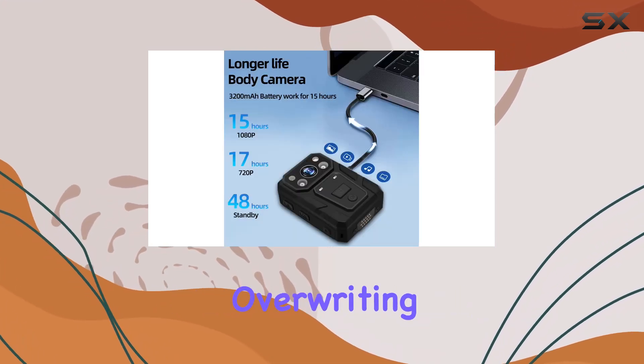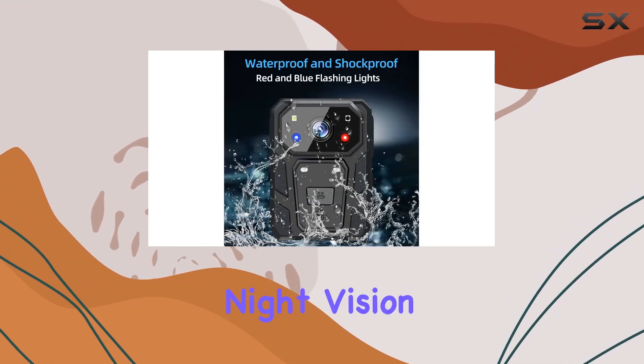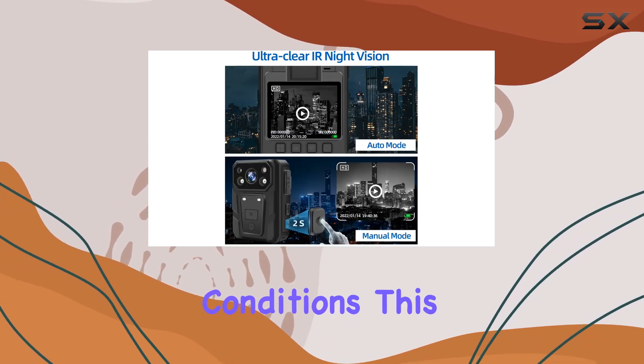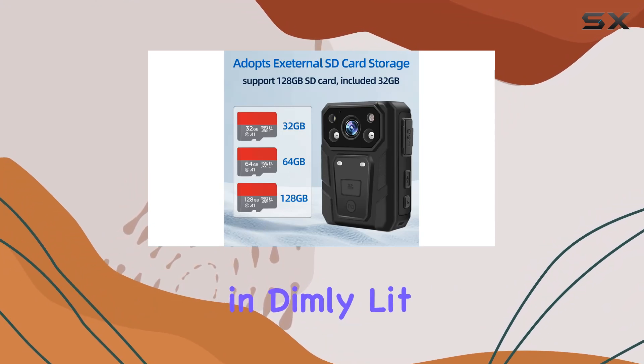One standout feature is its HD infrared night vision, automatically overriding old footage when necessary, enabling clear recording even in low-light conditions. This makes it perfect for nighttime patrols or surveillance in dimly lit areas.